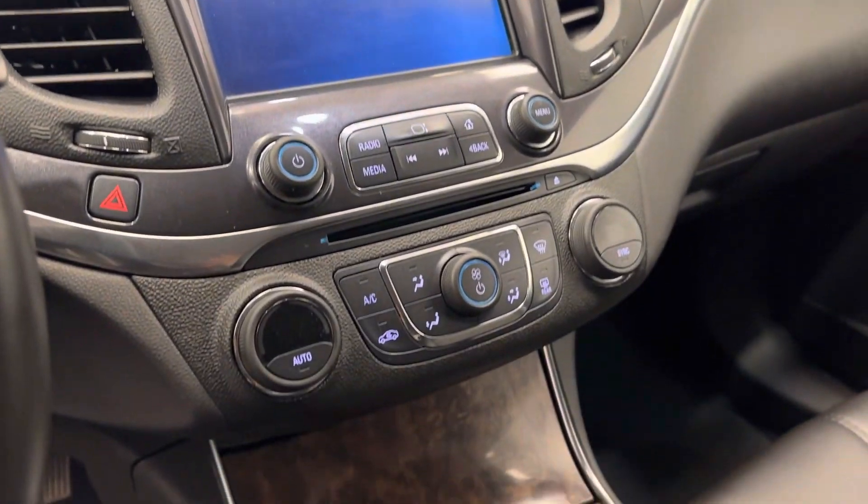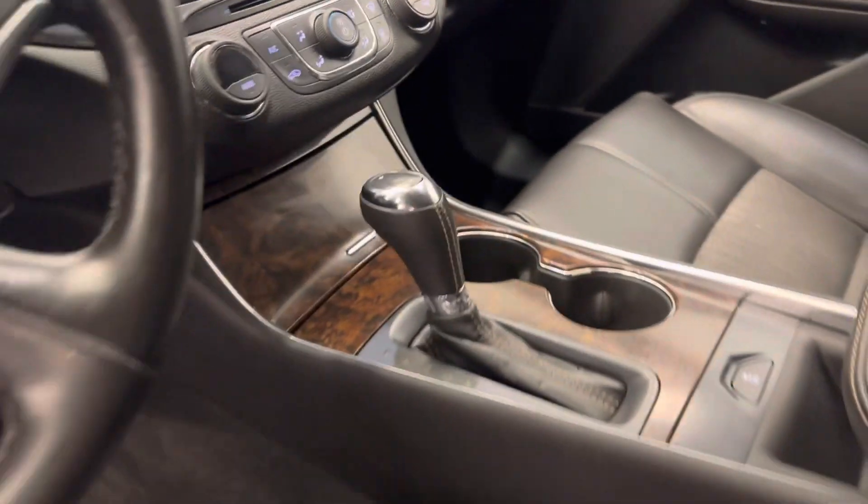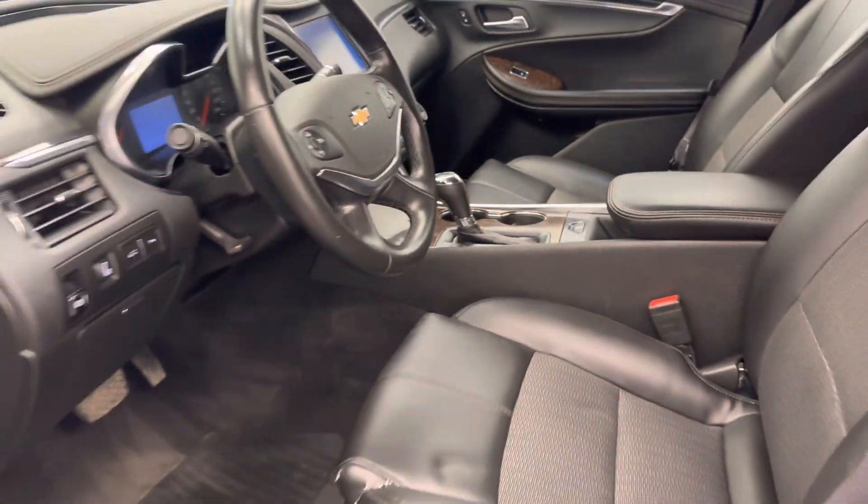Infotainment system with CD, AM, FM radio, climate control with AC, traction control, remote start, and our interior color is black.